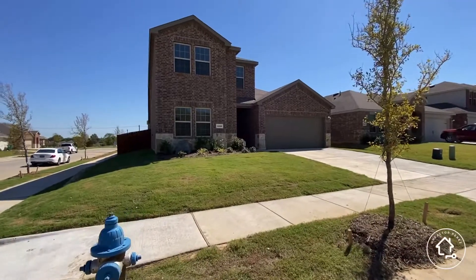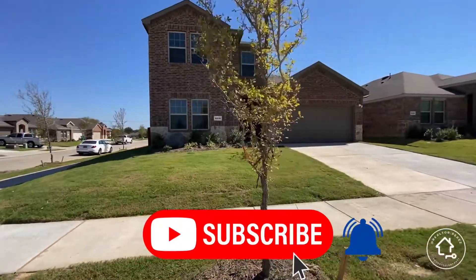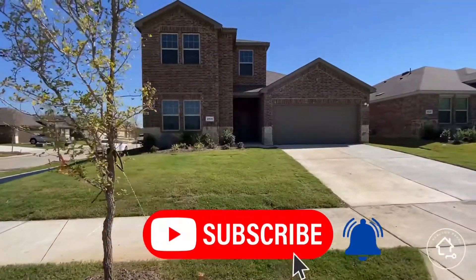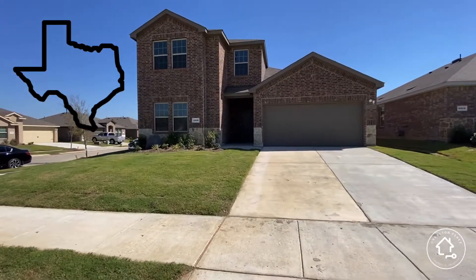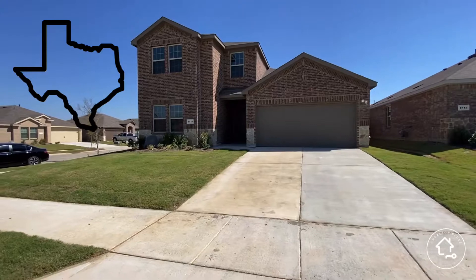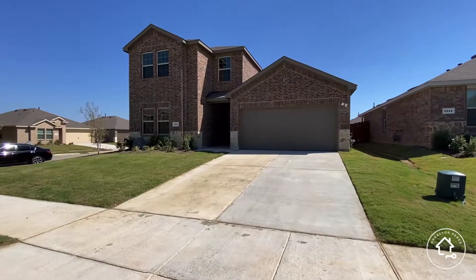So guys, we're going to walk through this home. If this is your first time to the channel, make sure you hit that subscribe button and tap the bell for notifications so you're the first to know about the North Texas housing market. We appreciate you guys following and viewing today.